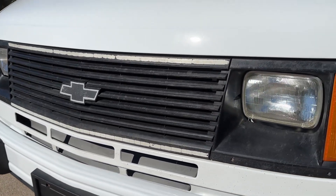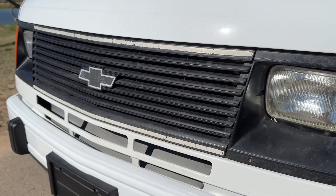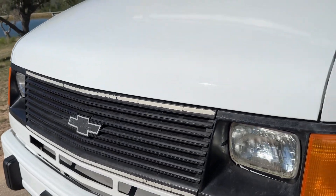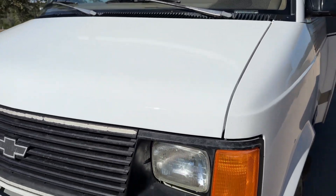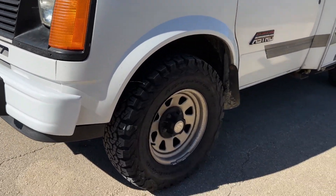The grille has, again, the decal faded. The wheels and tires are in great shape.